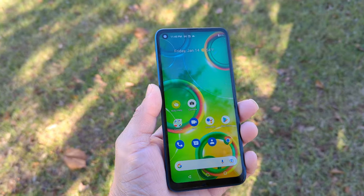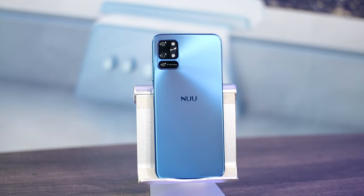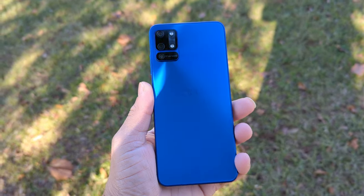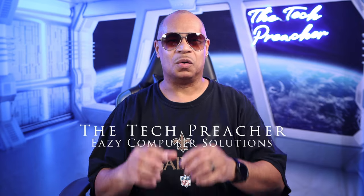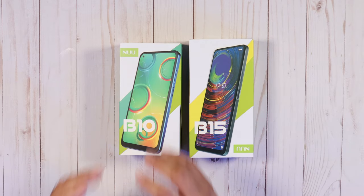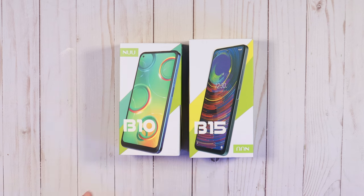It's 2022 and it's time for companies to release their new products. A company called New Mobile, whose devices I've reviewed in the past, has their new offerings for 2022. What's up everybody, this is Dr. Tech Preacher. New Mobile sent me two of their newer devices for review: the New Mobile B10 and the New Mobile B15. In this video I'm going to give you my thoughts on the New Mobile B10 — a lower-end device for 2022. Sit back, relax, get your popcorn ready, and let's go.